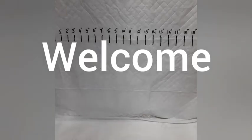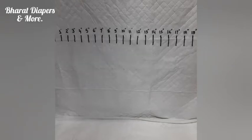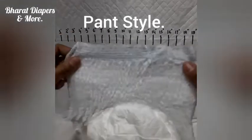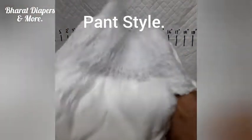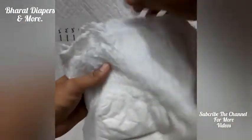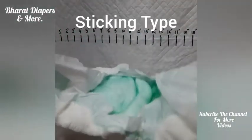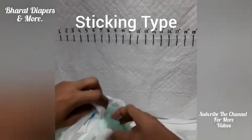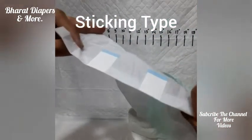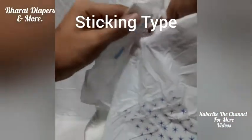Welcome to today's video. In today's video, we will be talking about adult diapers — how many types of adult diapers are available and how many sizes. Basically, two types of adult diapers are available. One is punch style adult diapers, also called pull-on type or panty type adult diapers. And the second one is sticking type adult diapers, also called tape type or flap type adult diapers.